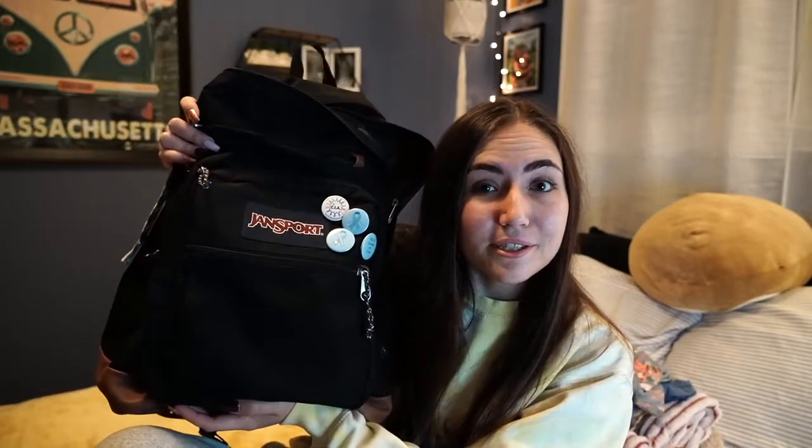This is the backpack I'm going to be using. It's actually my school backpack, but because all my classes are online it's not in use, and it holds the right amount of stuff that I need. I'm not bringing much, so I don't need a big bag.